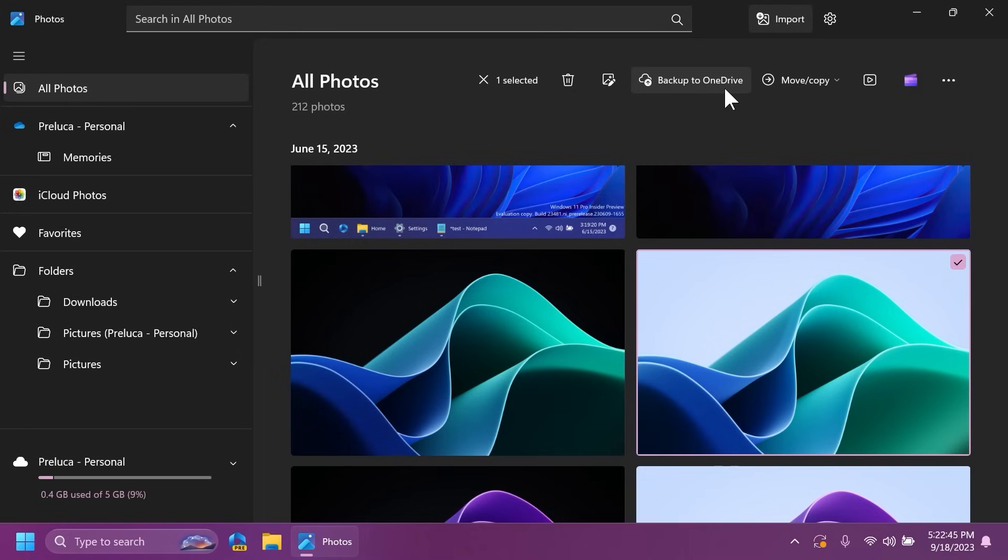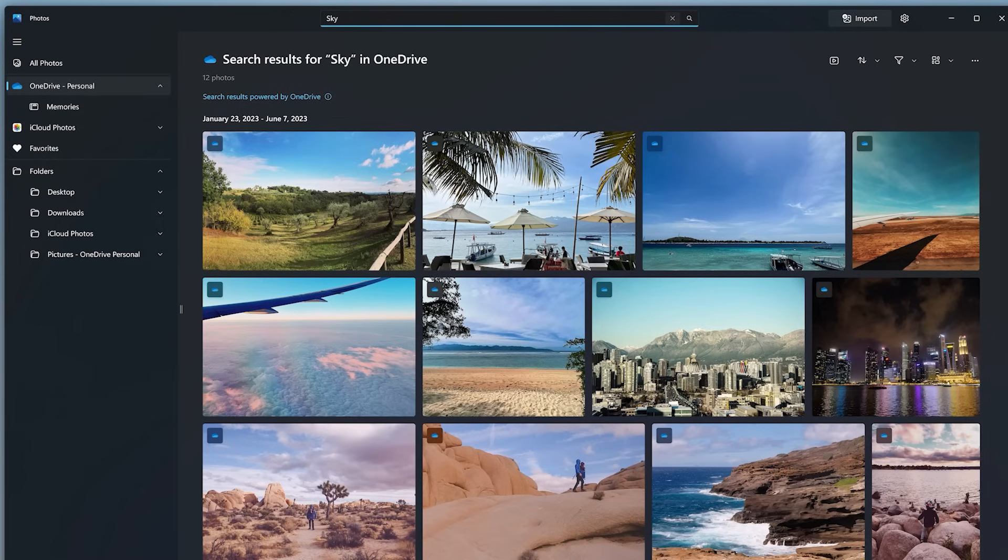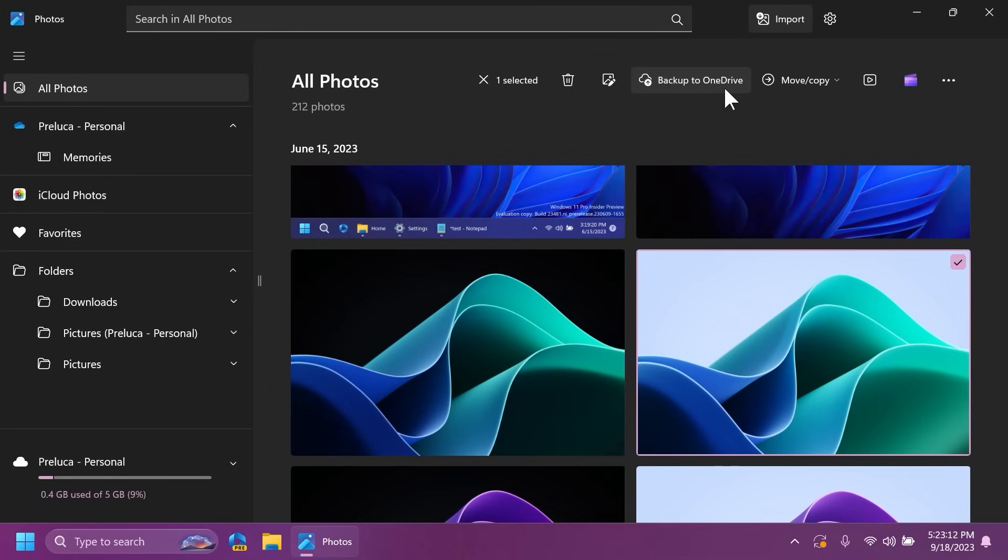You can now do content search for OneDrive photos based on the content. Make sure you're signed into your Microsoft account, navigate to the OneDrive Personal section, and in the search bar enter what you're looking for — for example, car, beach, birthday, vacation — and you can also do a location search. This feature is available for all photos in your collection, including those stored on the file system, OneDrive, and iCloud. Microsoft is also introducing Samsung and Google motion photo support — you can now view the video portion of motion photos captured on Samsung and Google devices.